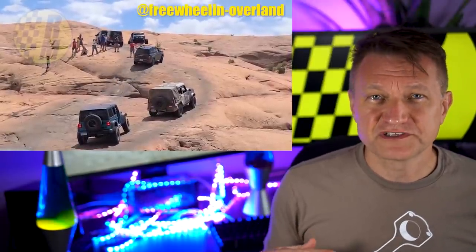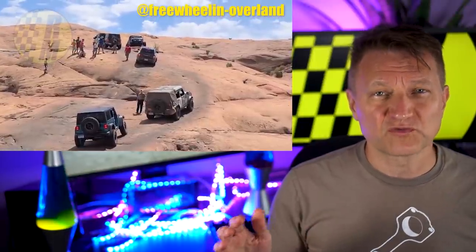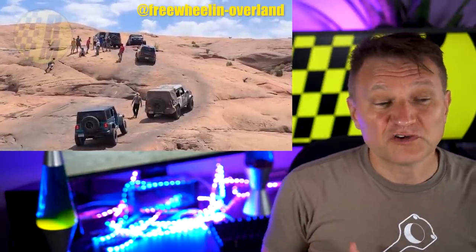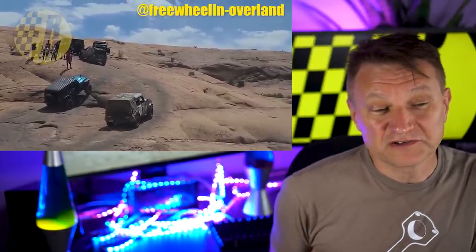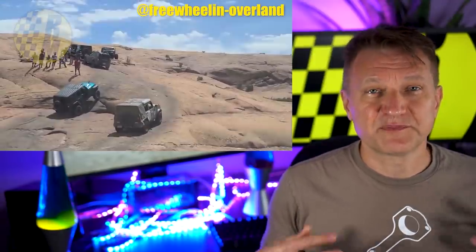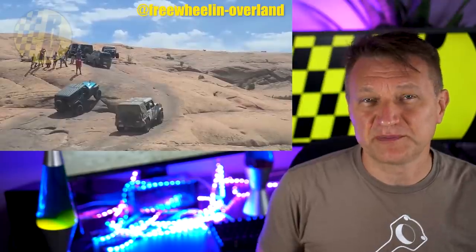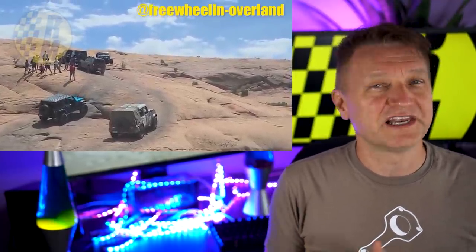There have been a lot of videos posted of the Ford Bronco going over interesting rocky trails. FreewheelinOverland described this as a Bronco Sport Badlands, and he says the other vehicle is a Jeep Wrangler Rubicon — and he says it's lifted. This is a pretty slippery piece of rock and you can see a lot of people have been over it before. The Bronco Sport Badlands takes a run at it.